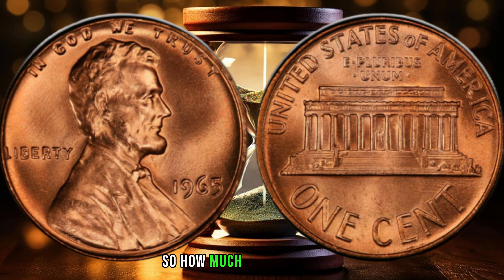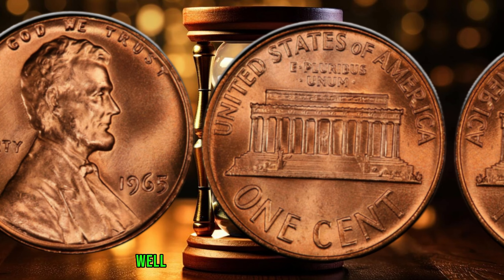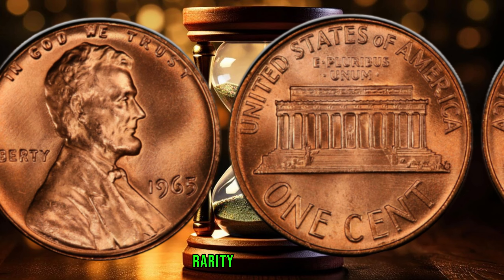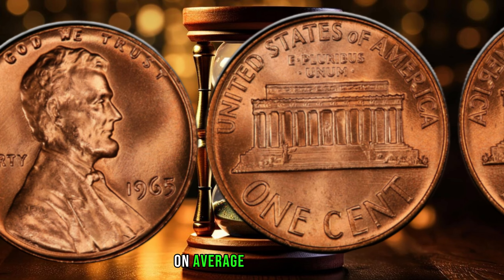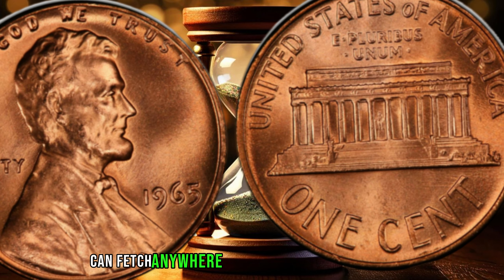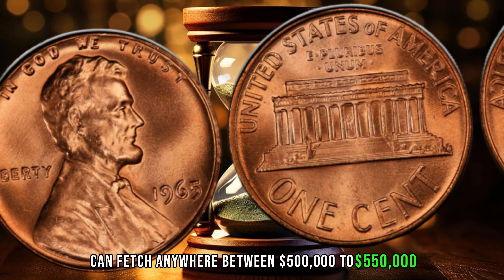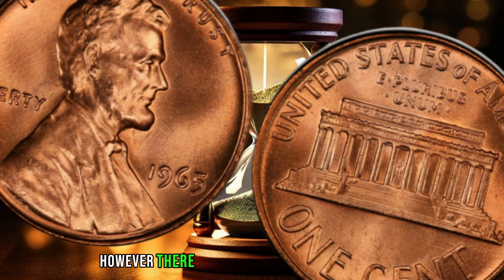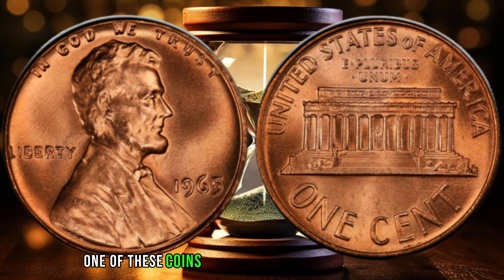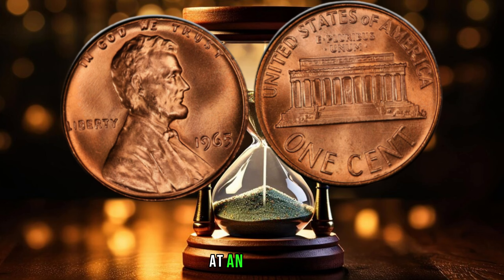So how much is the 1965 penny no mint mark worth? Well, the value of this coin can vary depending on its condition, rarity, and demand. On average, a 1965 penny no mint mark in good condition can fetch anywhere between $500,000 to $550,000. However, there have been reports of some coins selling for much more. In fact, one of these coins sold for a whopping $1.15 million at an auction.